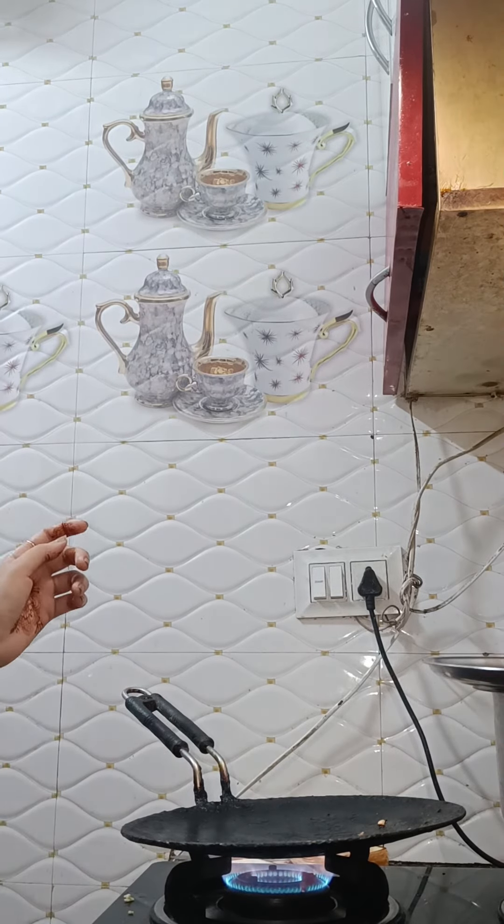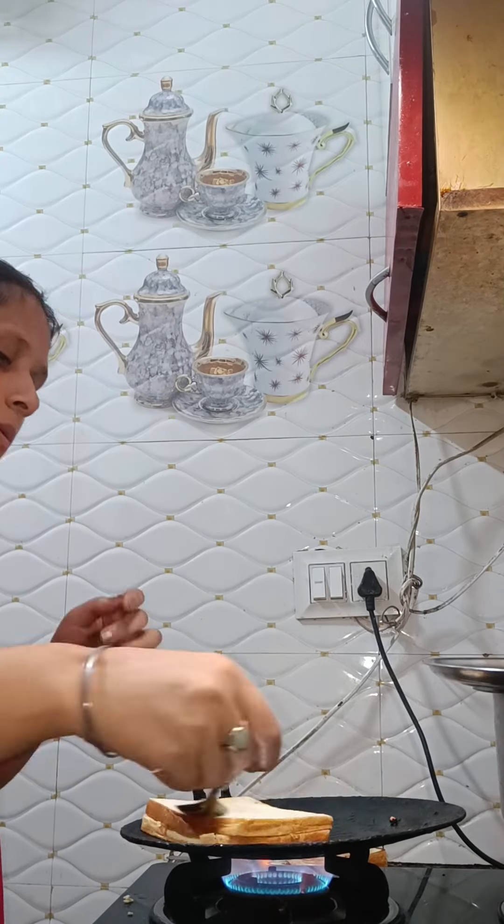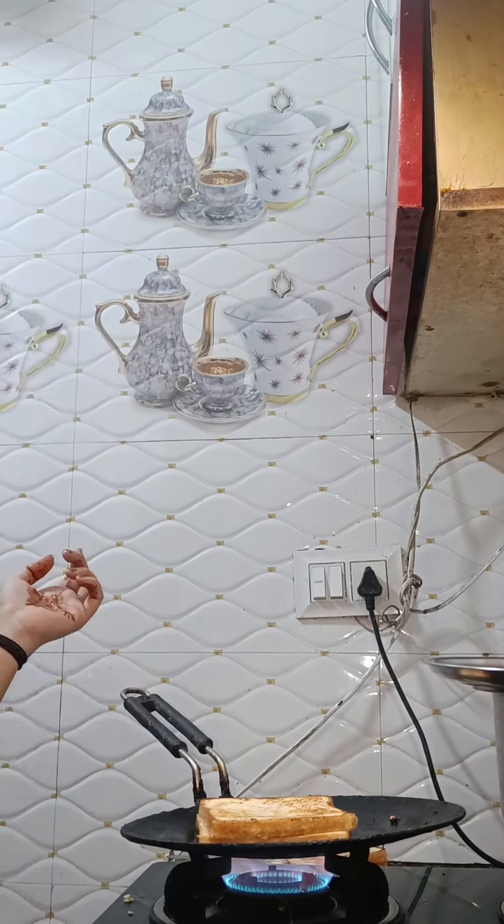You can add paneer, piaj, and everything you like in it — corns, capsicum, tomatoes, whatever you want.